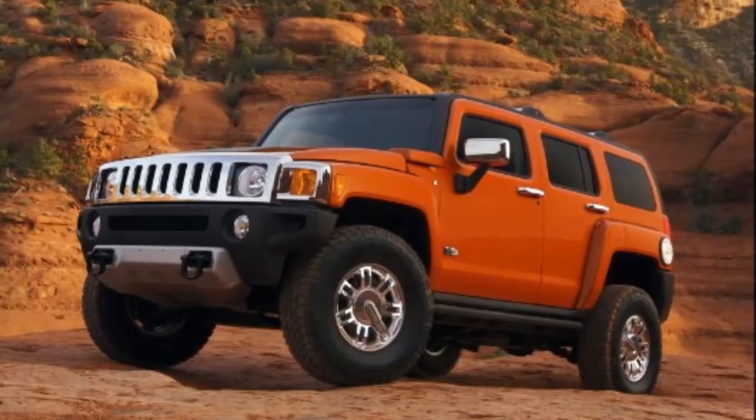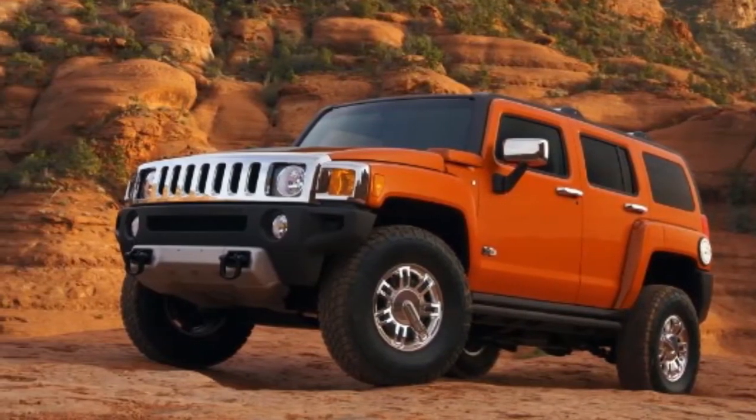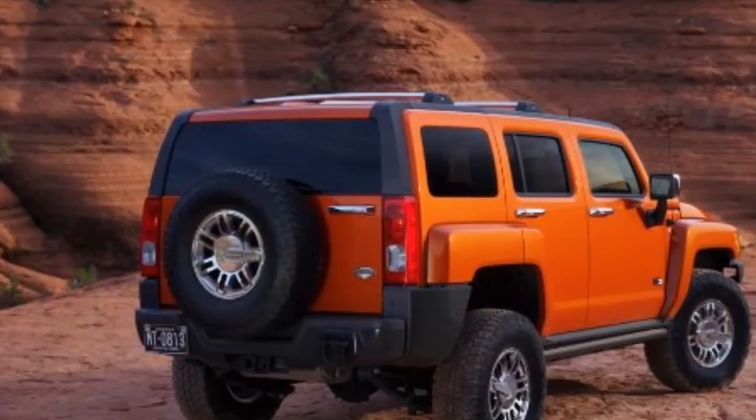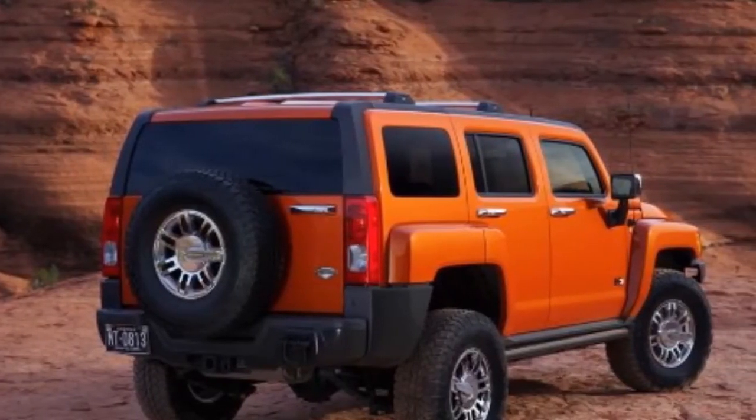The H3's more maneuverable size provides advantages such as a 37-foot (11.3-meter) turning circle — about the same as a typical compact car — making easy work of parking lot maneuvers and tight turns when off-roading.